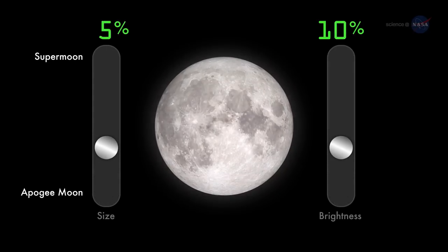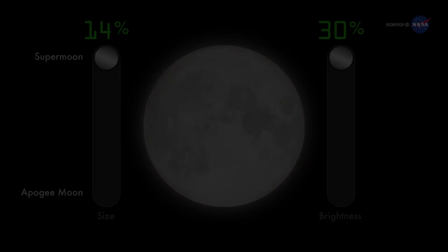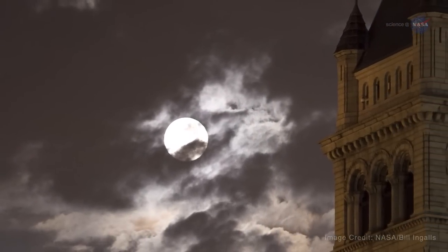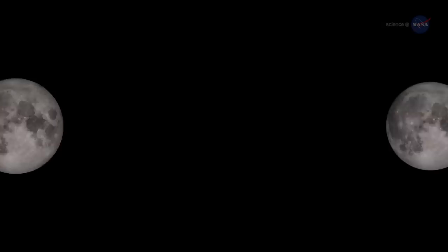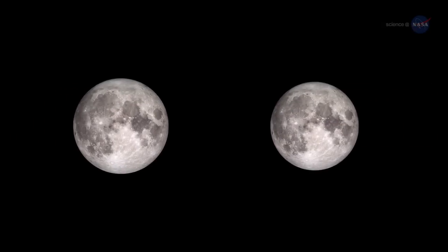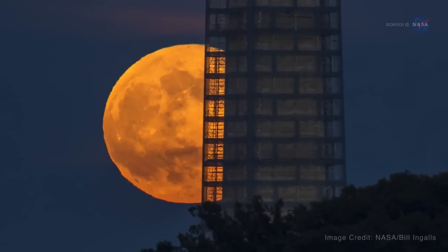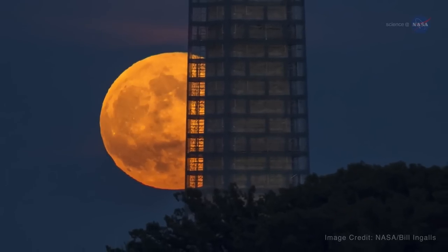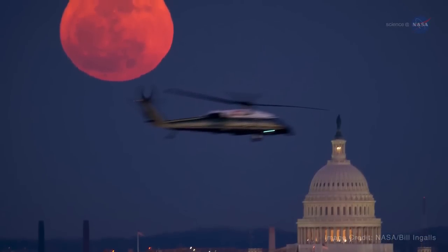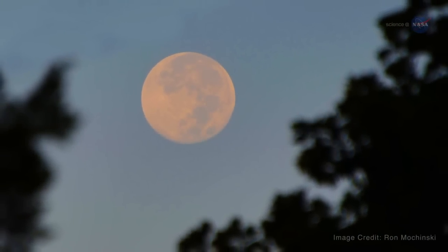How remarkable? A supermoon or perigee full moon can be as much as 14% bigger and 30% brighter than an apogee full moon. However, it's not always easy to tell the difference. A 30% difference in brightness can easily be masked by clouds or the competing glare of urban lights. Also, there are no rulers floating in the sky to measure lunar diameters. Hanging high overhead with no reference points to provide a sense of scale, one full moon looks much like any other. Low-hanging moons, on the other hand, can create what's called a moon illusion. When the moon is near the horizon, it can look unnaturally large when viewed through trees, buildings, or other foreground objects. The effect is an optical illusion, but that fact doesn't take away from the experience.